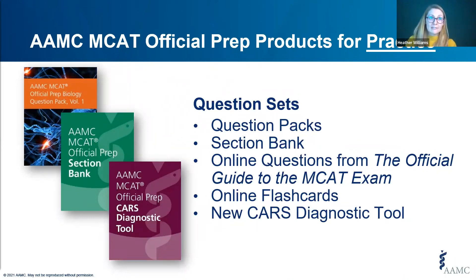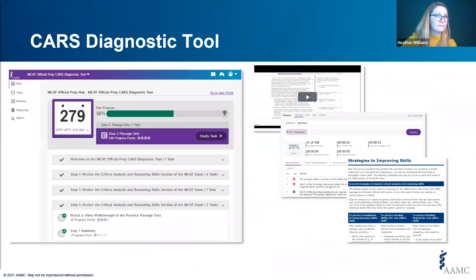Among the question sets, we have subject-specific question packs, the section bank, smaller question sets like the online questions from the Official Guide to the MCAT Exam, and flashcards. Most recently, we launched the CARS Diagnostic Tool. If you struggle with the Critical Analysis and Reasoning Skills section, the CARS Diagnostic Tool is a good place to start. It walks you through each assessed skill, provides a video read-aloud of passage sets by a cognitive scientist, helps you identify your strengths and weaknesses, and leaves you with strategies to improve those skills.